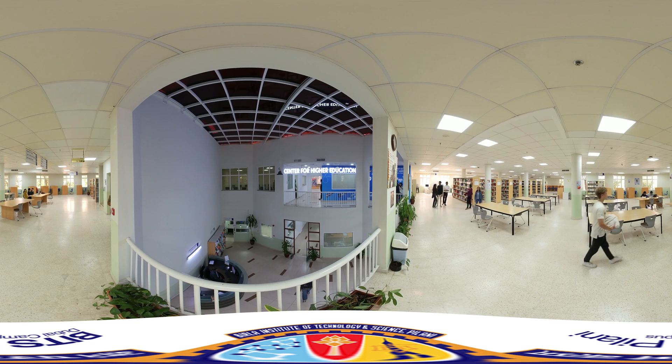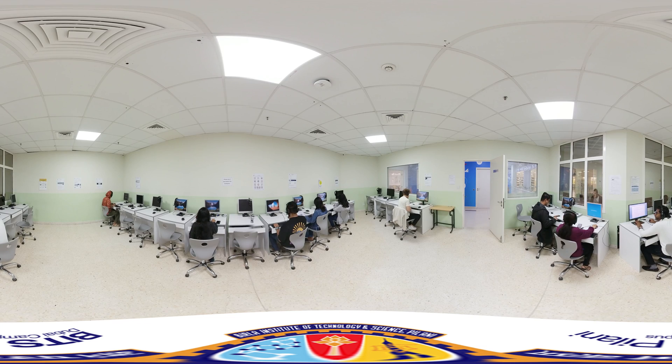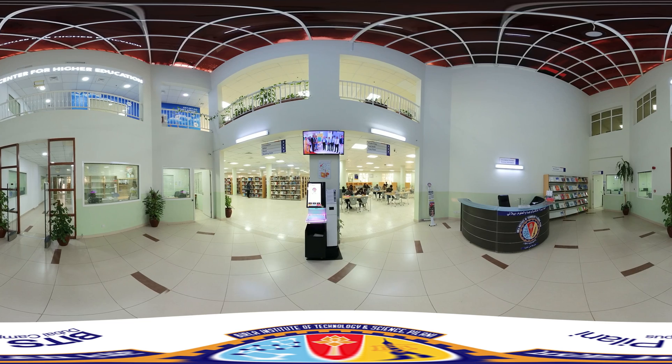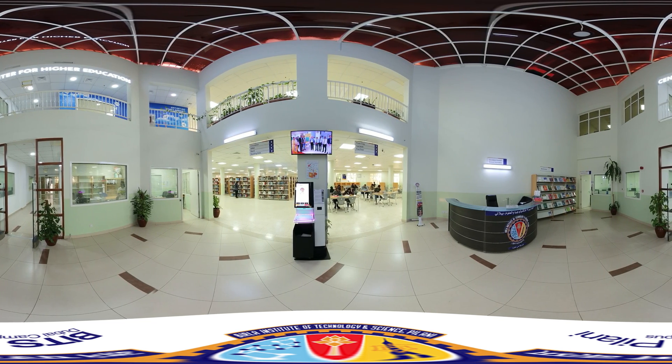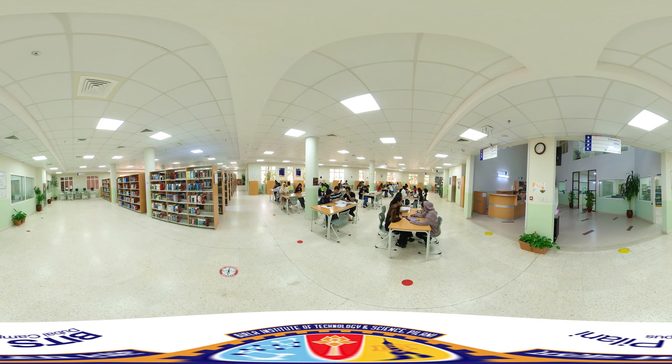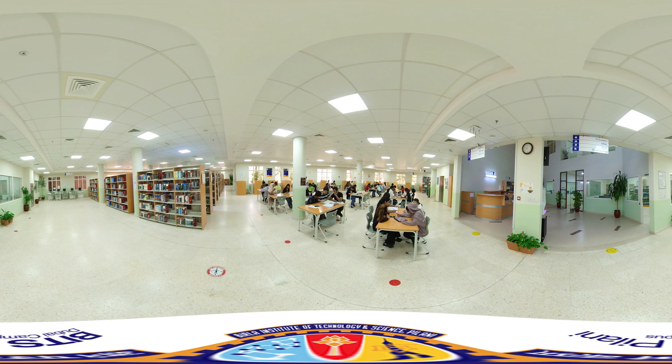As you step into the library, you will find the Center for Higher Education on the first floor — a vibrant hub where students immerse themselves in advanced academic preparation, HR interactions, and connect with expert career consultants to nurture their professional growth. You are stepping into our university library, a heaven for research and study.